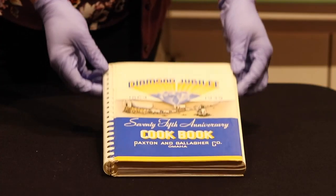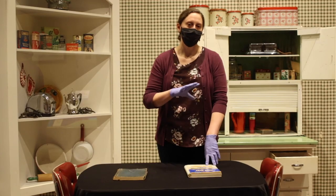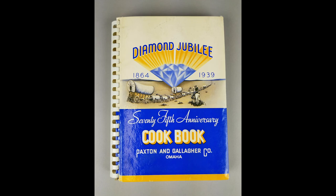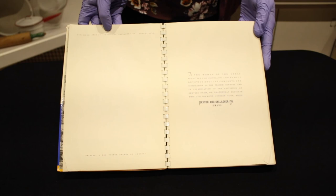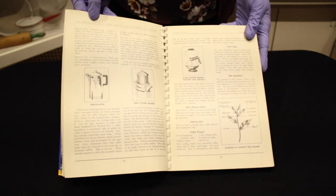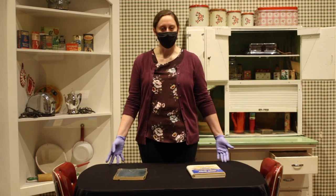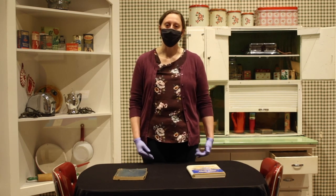This one was put out by Paxton and Gallagher in Omaha, who have a long history here of selling dry goods in the very early days. They expanded, and Butternut Coffee was one of their big brands. Since it's a diamond jubilee edition, they hearken back to older times. Their dedication is: 'To the women of the great west, whose courage and family devotion brought comforts and civilization to the prairie country, and in appreciation of the privilege of serving them, we gratefully dedicate this, our diamond jubilee cookbook.' They're honoring the women of the west, making a nod to the fact that throughout the history of the west, women have been the ones to bring comfort and civilization through their homemaking.